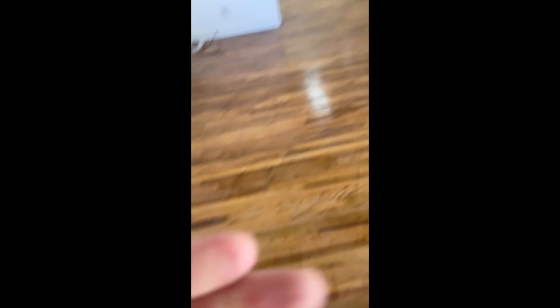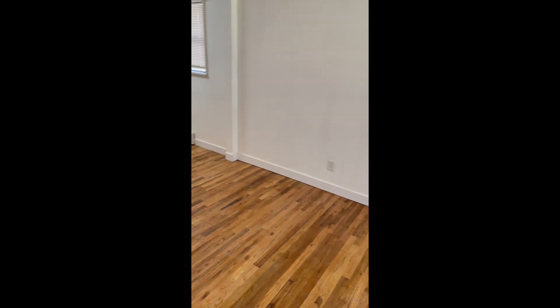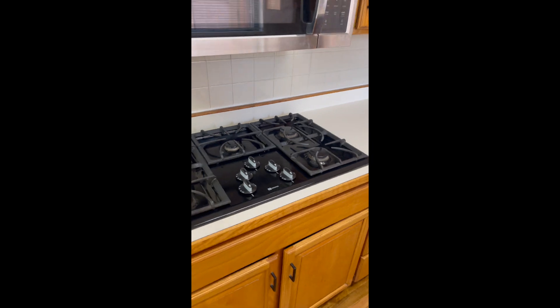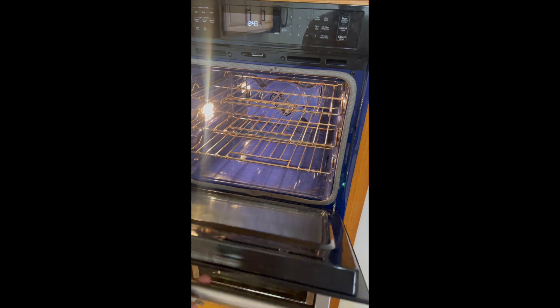We're on the driveway. Here is the final house — hardwood floors. Countertops are clean, stove is new, this oven is new. Found a good deal on Facebook Marketplace for that.